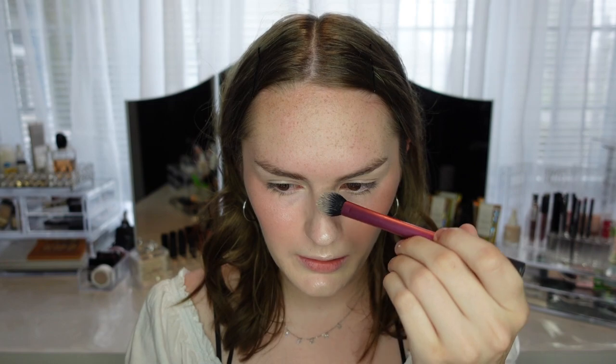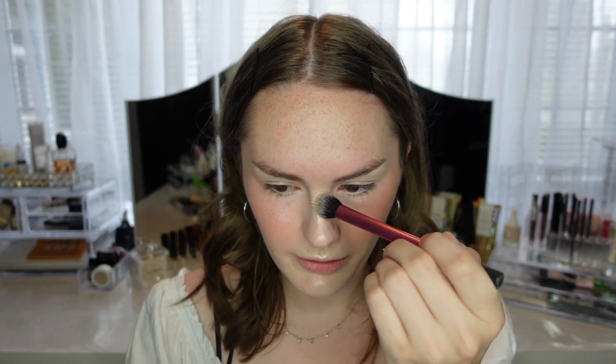I watched a review and they said the beauty blender didn't work, and I realized that's where I went wrong. I'm also going to take some of the highlighter and put it down the center of my face — a little on my chin, cupid's bow, and nose. The true test of this makeup is how it lasts throughout the day, because how makeup lasts is what it's really about. If the makeup can't last, it's not worth it.